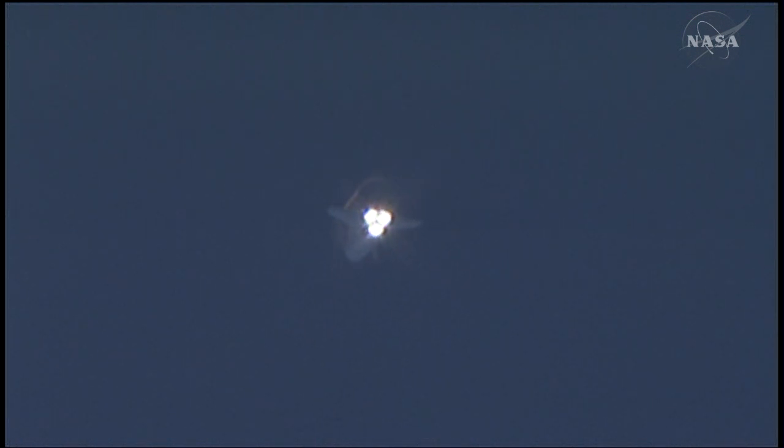Atlantis' performance thus far is exactly as planned, heading into orbit flying heads down, wings level, on its 30th mission. Atlantis, you are two-engine Tau. Copy, two-engine Tau. Atlantis can now reach Zaragoza in Spain in the event of a single-engine failure. However, all three main engines are still operating at full throttle — 104% of rated thrust.